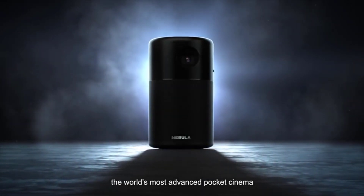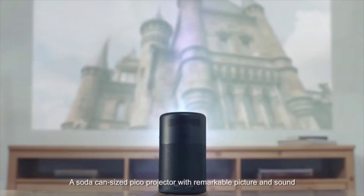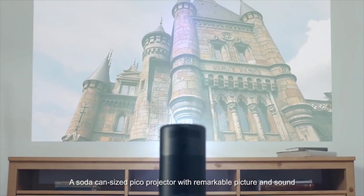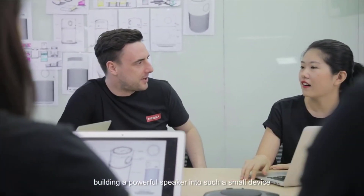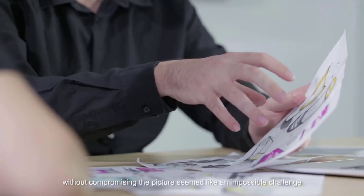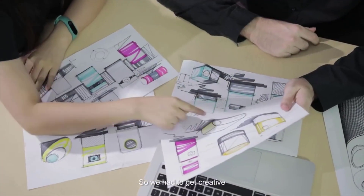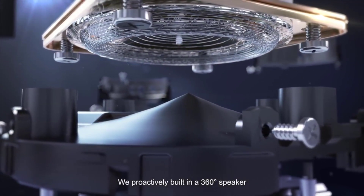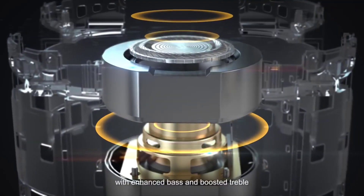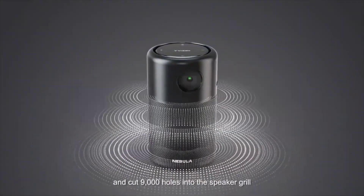Nebula has gambled on the capsule's built-in smart functions making up for the lack of sockets, but connectivity is a little disappointing nonetheless, especially considering rival Pico projectors such as the ViewSonic M1 feature microSD, USB-A, and USB-C ports. Using the projector is a breeze, either via the physical remote or the Android and iOS app. Other projectors have had us twisting and turning trying to get the remote into the line of fire, so it's nice to let wireless connectivity do the work.